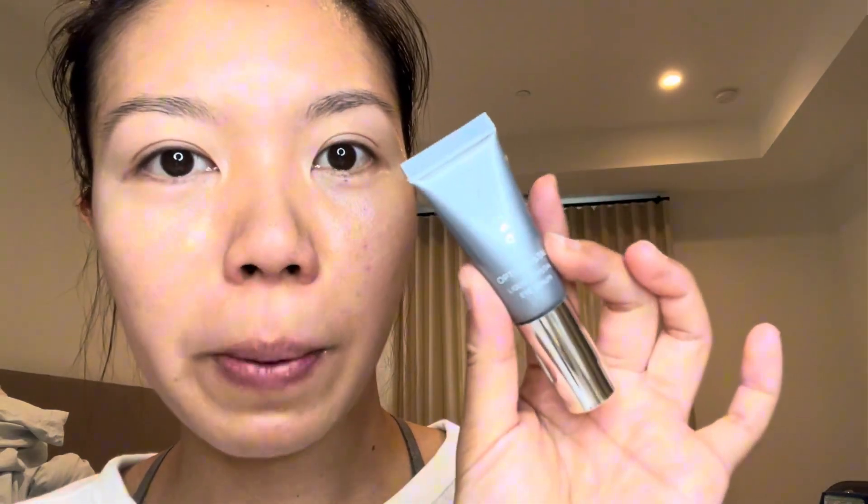Definitely check this out. It seriously feels so hydrating and the consistency — it's not sticky at all, it's very hydrating. Definitely check this out. This is by Cosmodex. This was sent to me by the company to try and review and I absolutely love it.